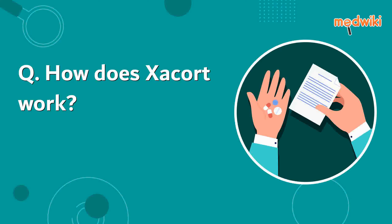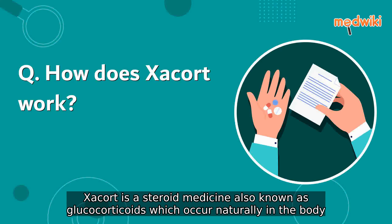How does Xacort work? Xacort is a steroid medicine, also known as glucocorticoids, which occur naturally in the body.